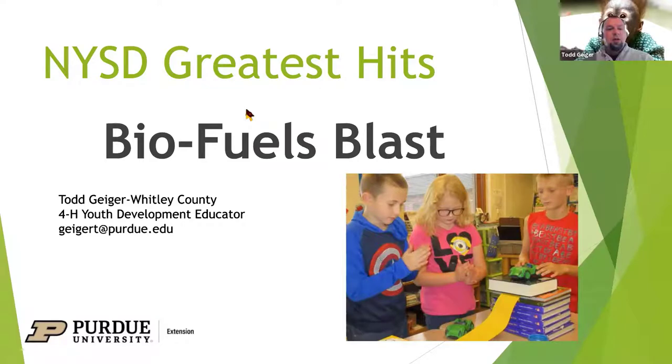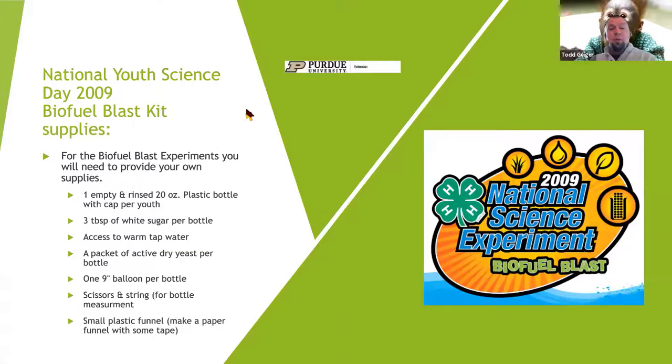With Biofuel Blast, the simple supplies you'll need are an empty 20-ounce plastic bottle — or even 16.9-ounce water bottles work just as well — white sugar, access to warm tap water, active dry yeast packets, a balloon (not massive but not super tiny either), scissors, string, and a small plastic funnel.